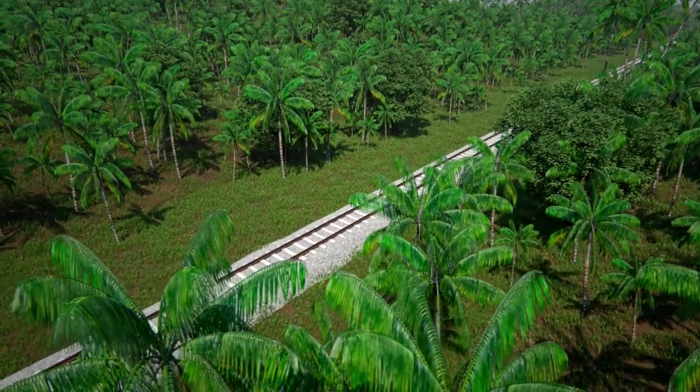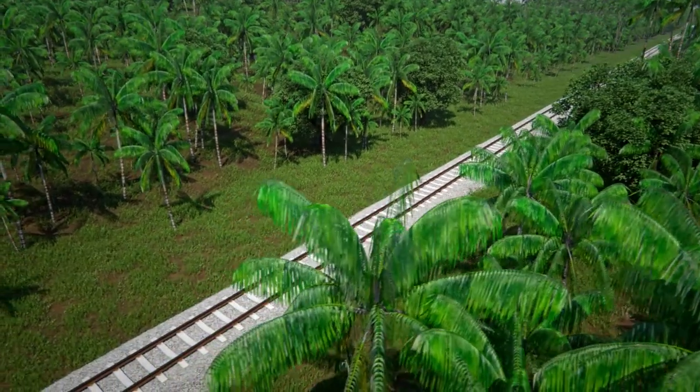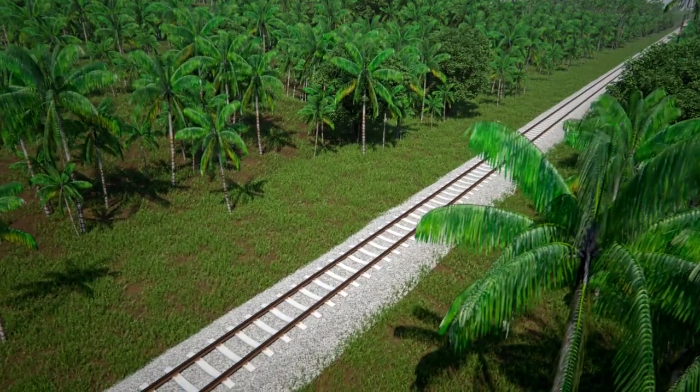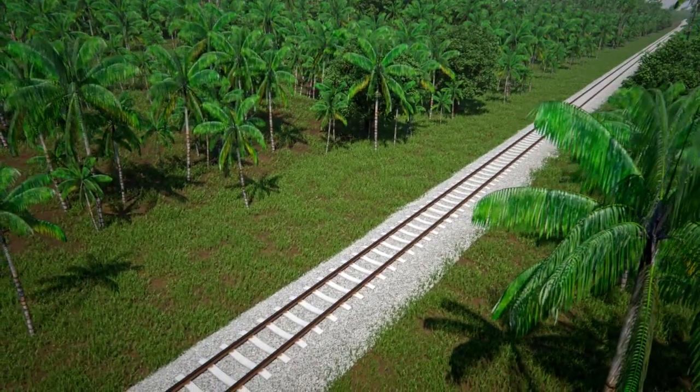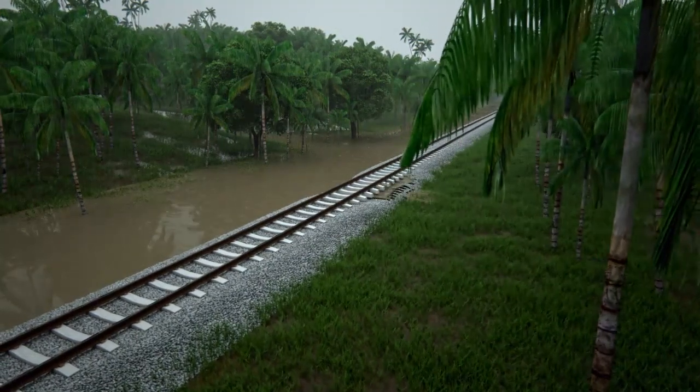Railway networks in rainforests worldwide are subject to harsh operating conditions. As a result of the intense weather conditions during the wet season, rain often covers the tracks, leading to costly maintenance issues and sometimes even derailments.